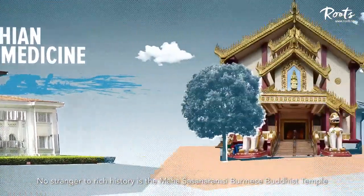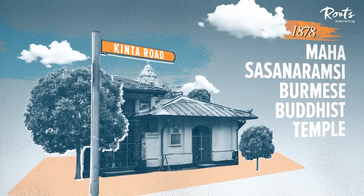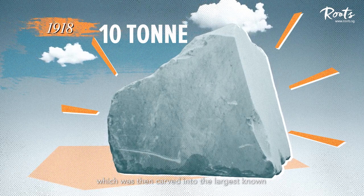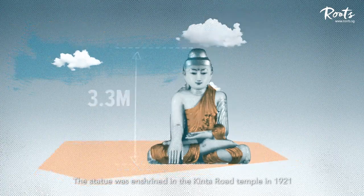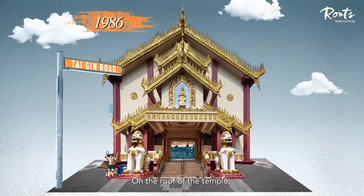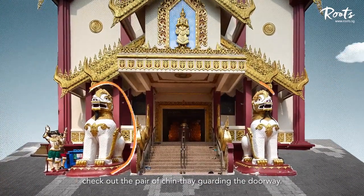No stranger to rich history is the Mahasasa Naramsi Burmese Buddhist Temple, which was originally founded at Kinta Road in 1878. In 1918, temple trustee Wu Jiao Gao found a 10-ton block of white marble in Mandalay, which was then carved into the largest known marble Buddha statue outside of Myanmar. The statue was enshrined in the Kinta Road Temple in 1921, until the temple, together with the statue, moved to Tai Gin Road in 1986. On the roof of the temple, you'll find a Golden Pagoda containing a Sima House for religious ceremonies. Check out the Perao Chintay guarding the doorway.